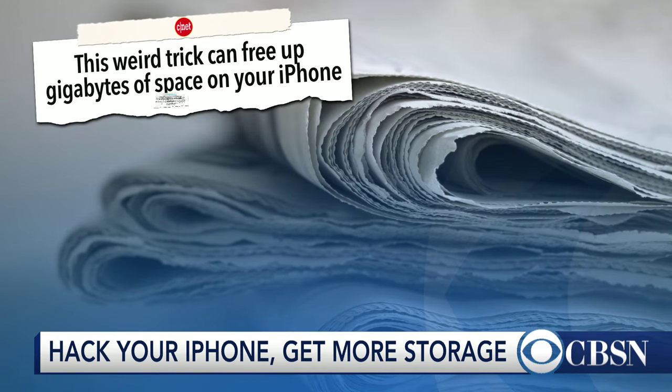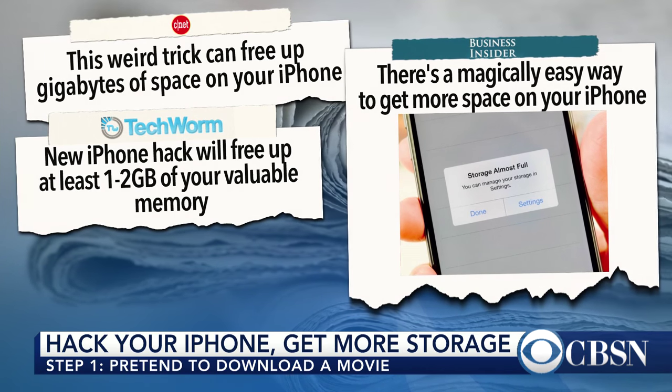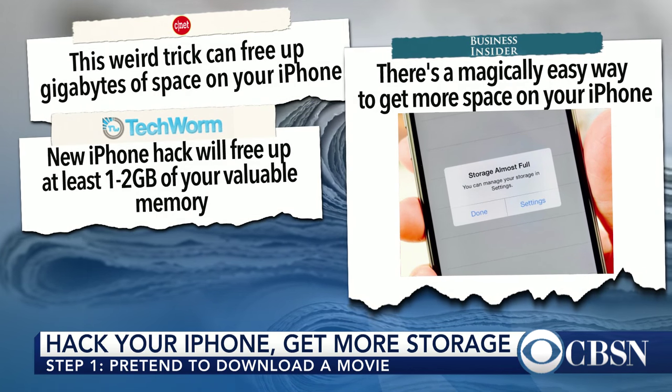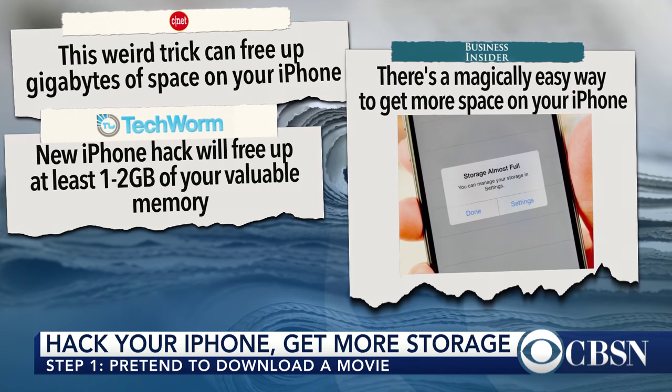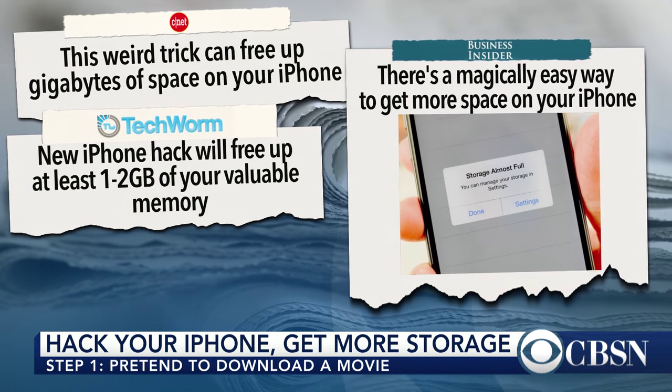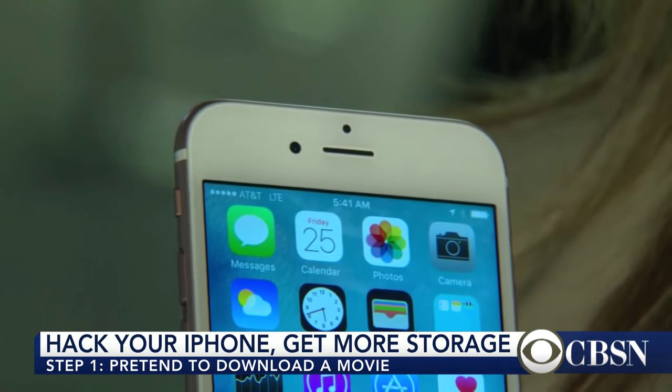You may have seen this next story on your Facebook or Twitter feed this week. One of the biggest complaints about a 16-gigabyte iPhone is getting a warning that says storage almost full. Well, apparently there is a workaround, according to a user on the website Reddit — there may be a way to trick your iPhone into freeing up more space.